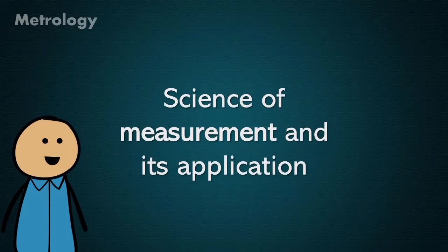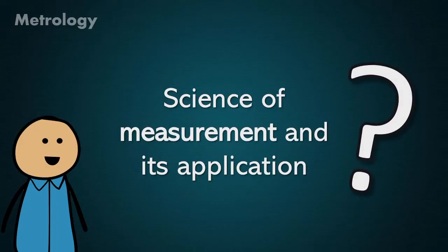Metrology is the science of measurement and its applications. This means it's an area of knowledge that focuses on the study of the theoretical and practical aspects of measurements. But the question now is, what's a measurement?